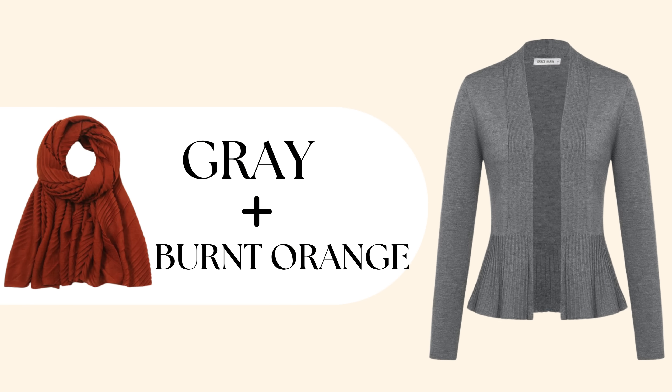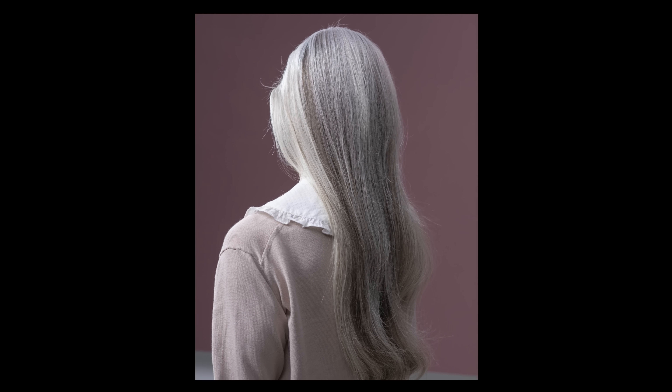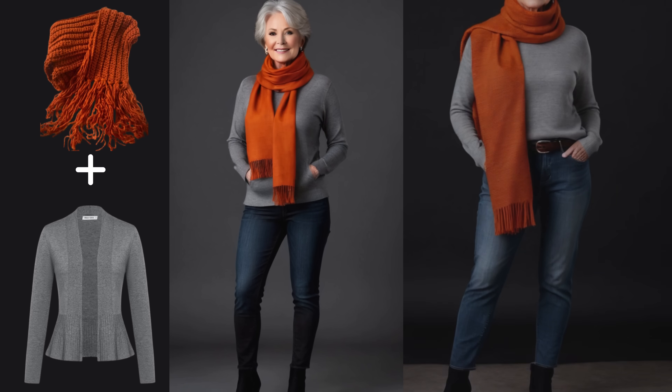Next, let's discuss light gray. This color can be tricky for certain mature skin tones, particularly when considering warm undertones, deeper warm skin tones, and some cool undertones. While light gray is generally flattering for those with cool undertones, individuals with very pale or very deep cool undertones, especially those with pale skin and blue undertones, may find it unflattering. However, layering light gray with a burnt orange scarf can create a stunning look for individuals with warm skin tones.